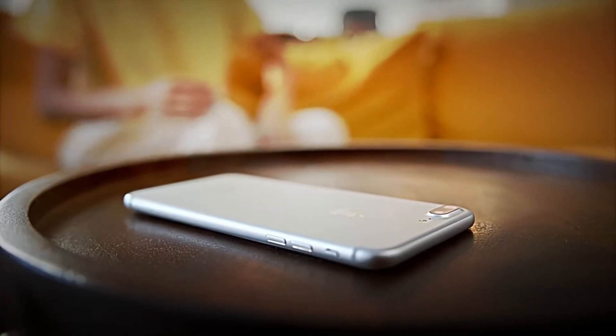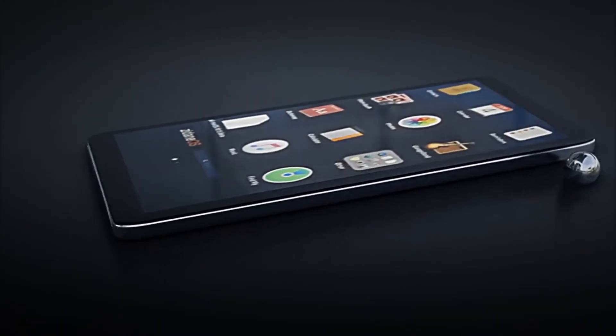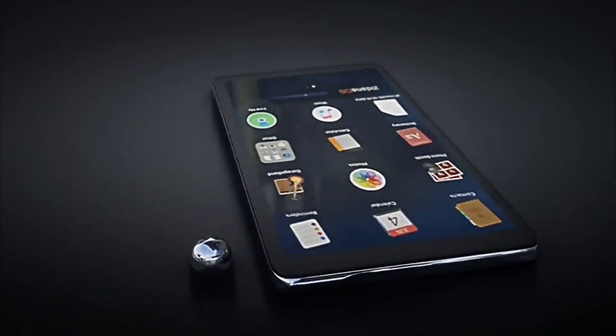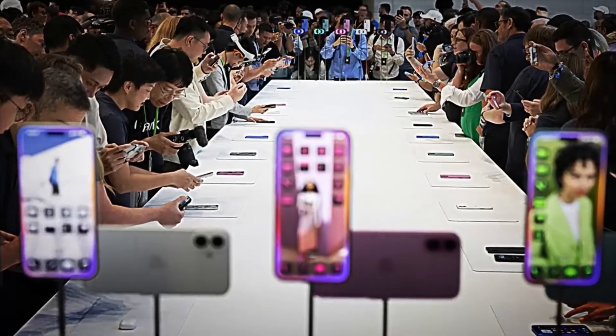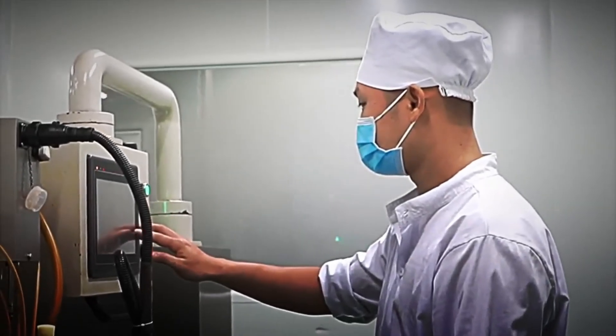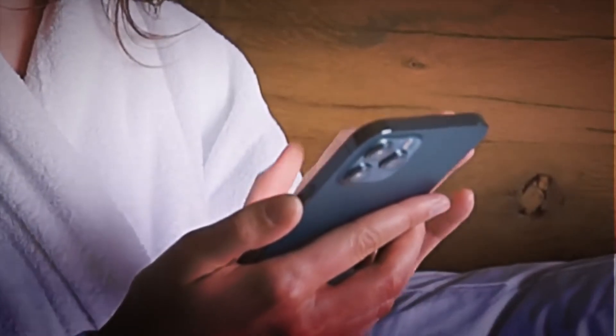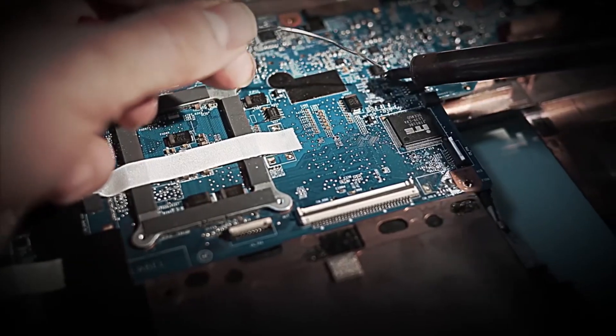Each new version of this iconic smartphone takes about a year to develop, and its launch is almost always scheduled for the month of September, following the calendar that Apple maintains year after year. To create it, a team of engineers and designers works tirelessly, experimenting with materials, polishing every curve of the phone, defining the exact position of the cameras, the battery, the internal components, and even the final color of each model.